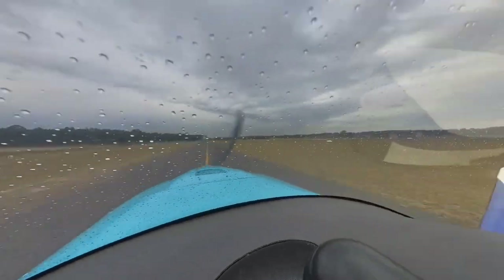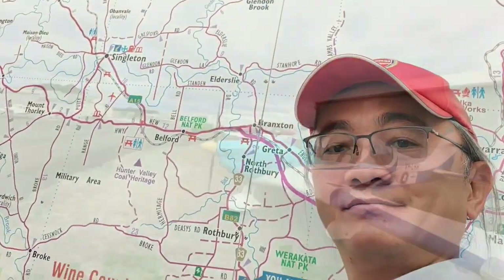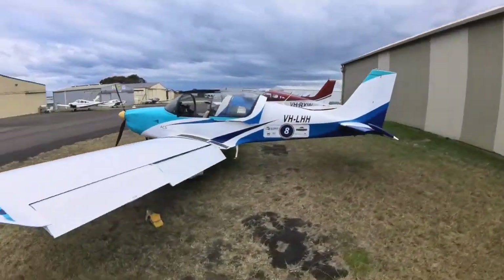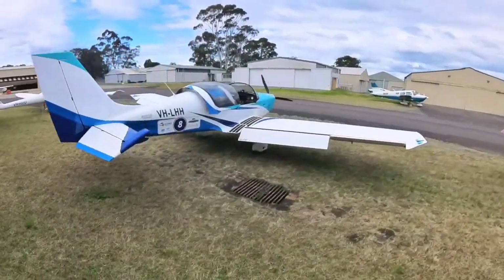I parked the Sling and got a pie and coffee. I also checked out the Hunter Valley Visitor Information Centre, got lots of brochures and ideas. All in all, it was a good day for a flight and I can't wait to make more trips in the Sling soon.